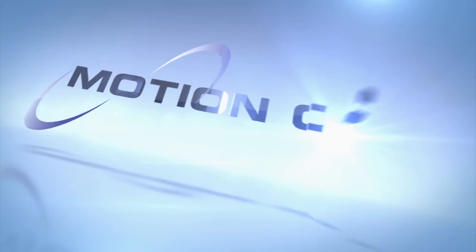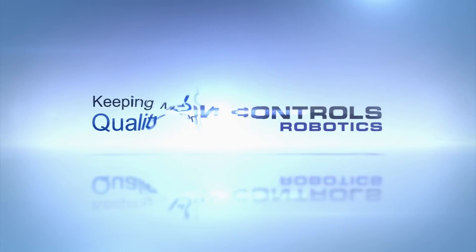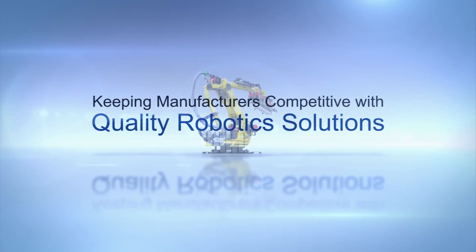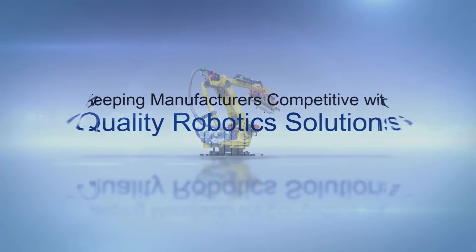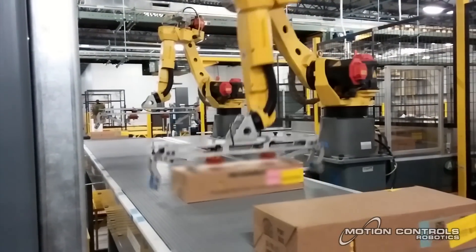FANUC America Authorized System Integrator Motion Controls Robotics designed and integrated this fully automated layer building, palletizing, and pallet removal system for a dairy product manufacturer.